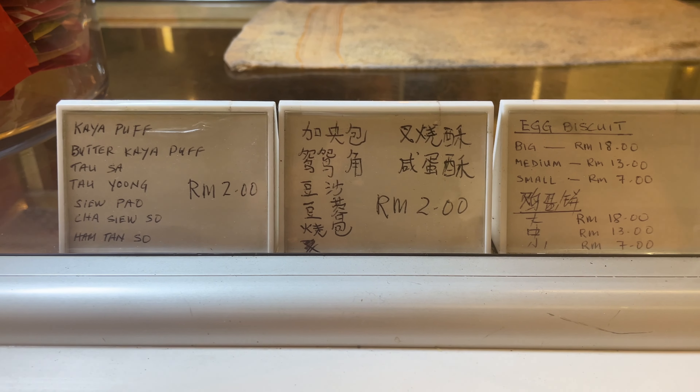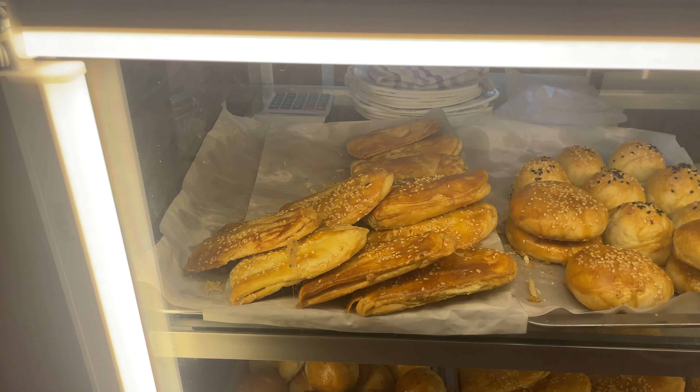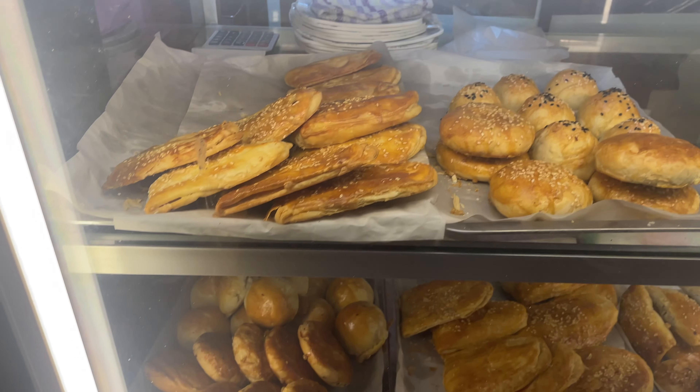You could also get various kaya puffs, tau sapra, siu pao, and wings sold at Ruby's Dessert Shop.